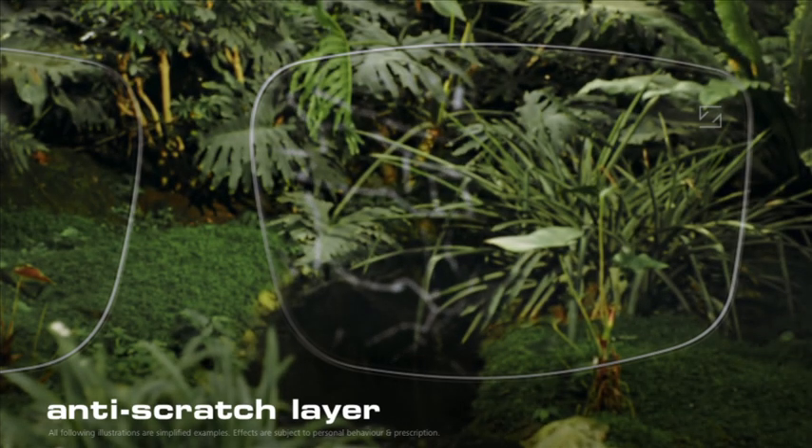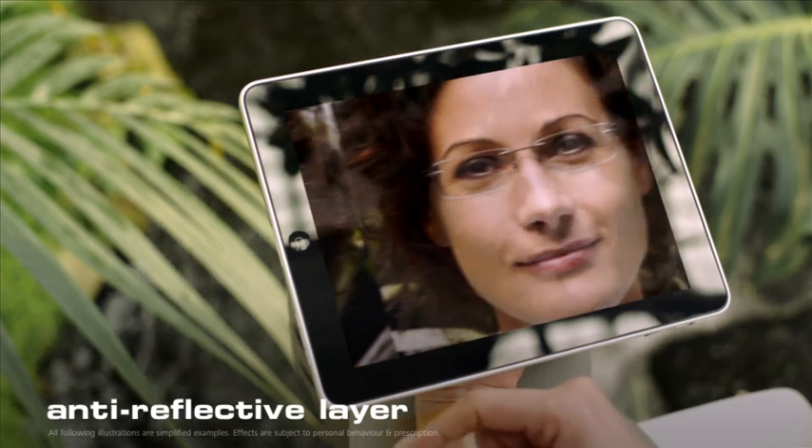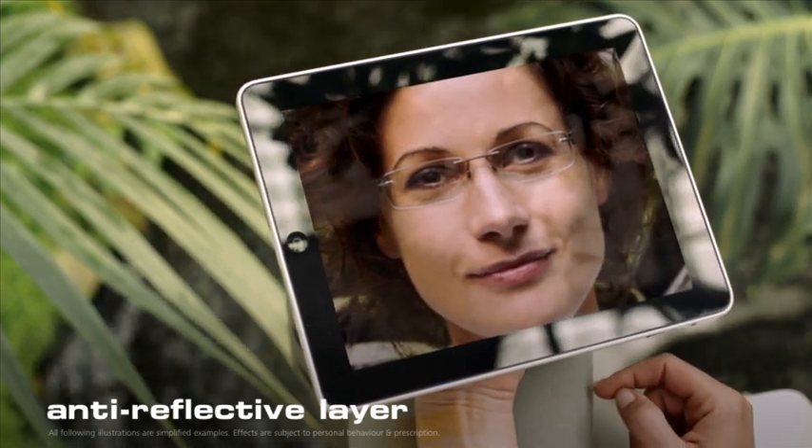Because every scratch has a negative impact on your visual experience. And coating number four, the anti-reflective layer, ensures that your eyes are not bothered by irritating reflections.